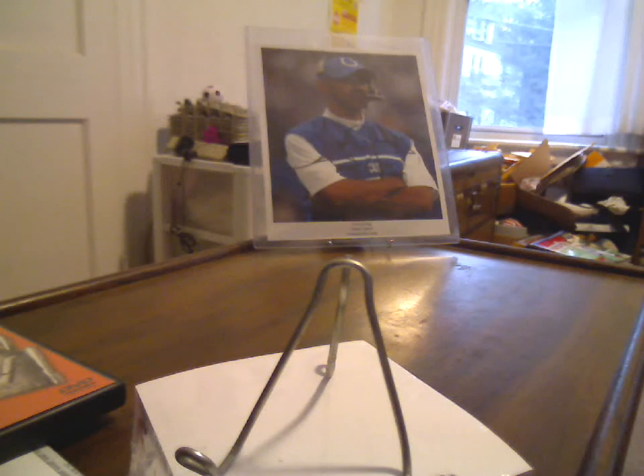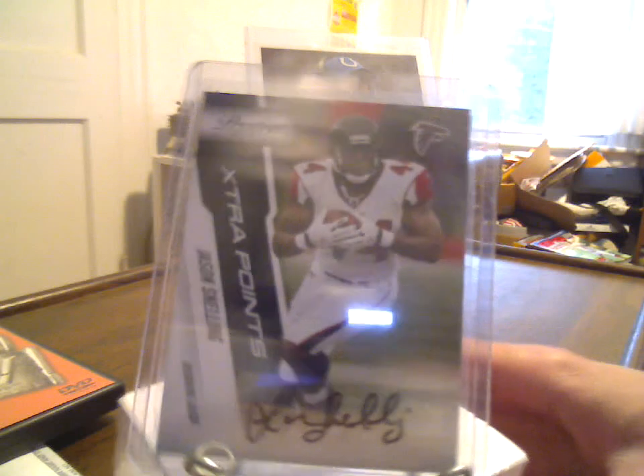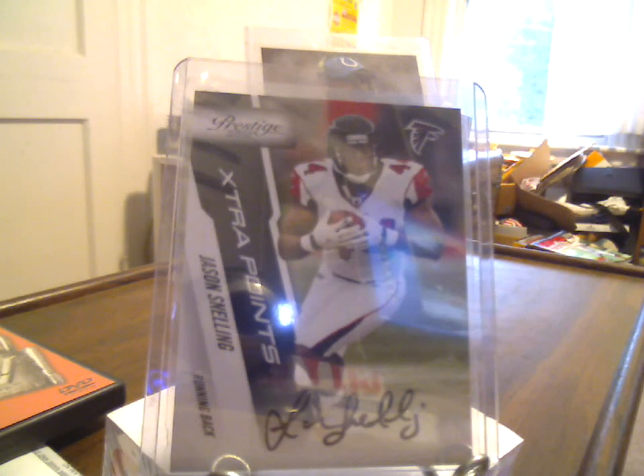If you have anything or any questions on exactly what the set is, let me know. First off, from 2010 Prestige Extra Points Black, 22 of 44, Jason Snelling. Got that for like $3 and change shipped — minimum bid plus shipping.